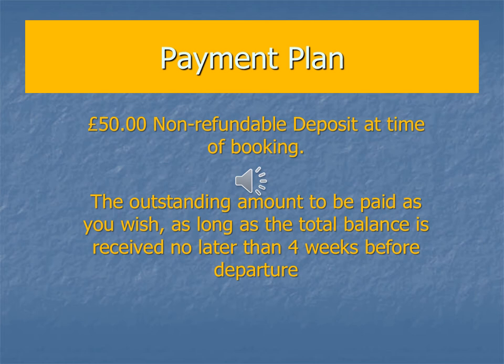You can pay off the balance as you wish between now and April. All I would say is that the total balance is paid no later than four weeks before departure, and you can pay on ParentMail once your place is confirmed.